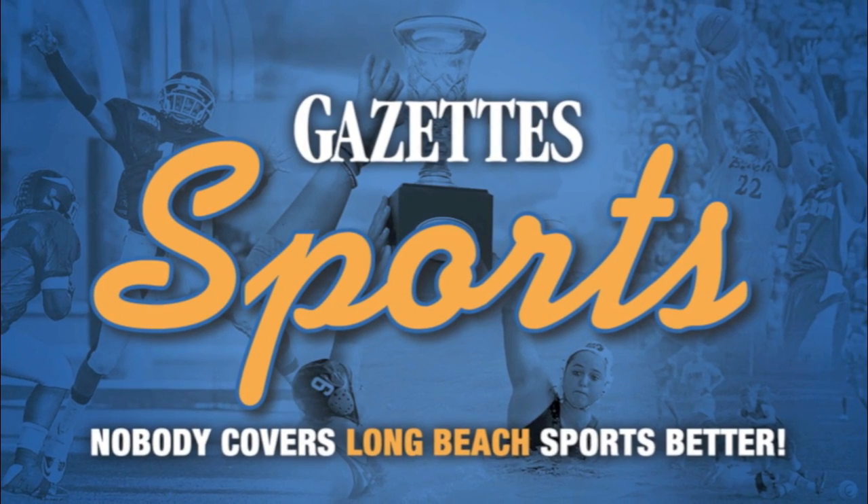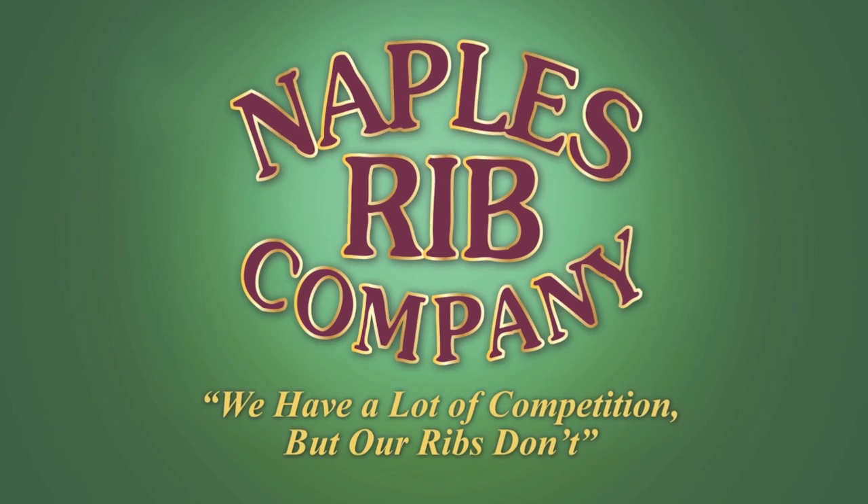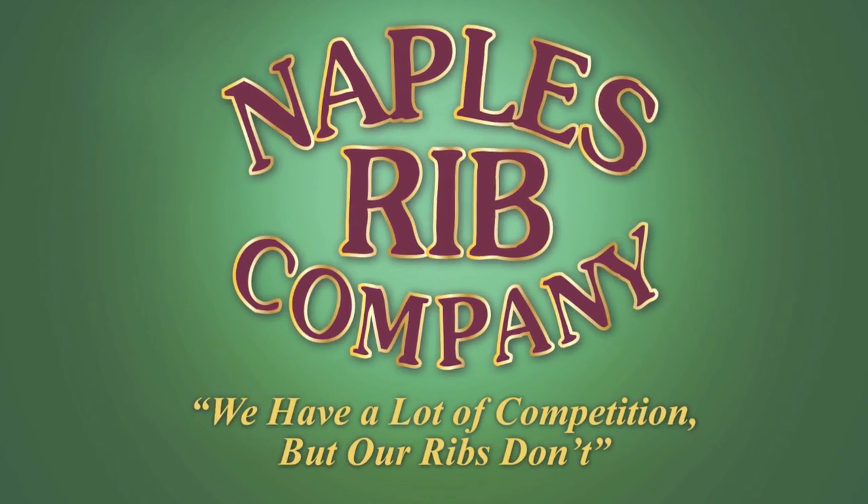What up, Long Beach? Welcome back to GazetteSports.com. It's JJ and Tyler, and this football preview video is brought to you by Naples Rib Company.